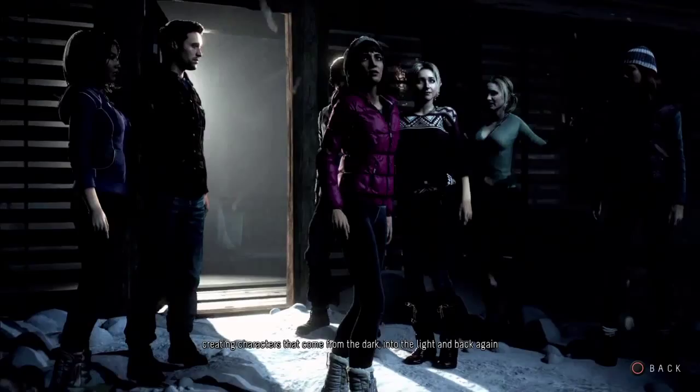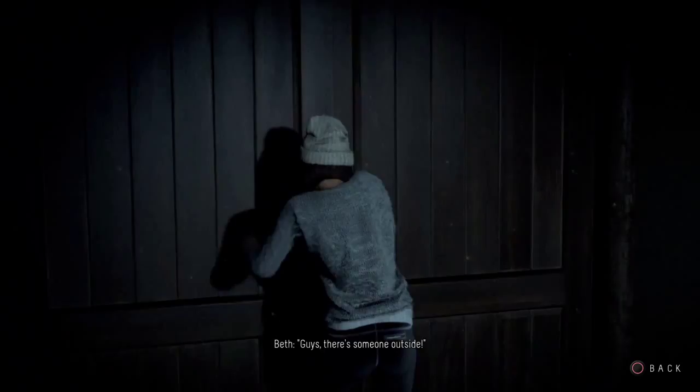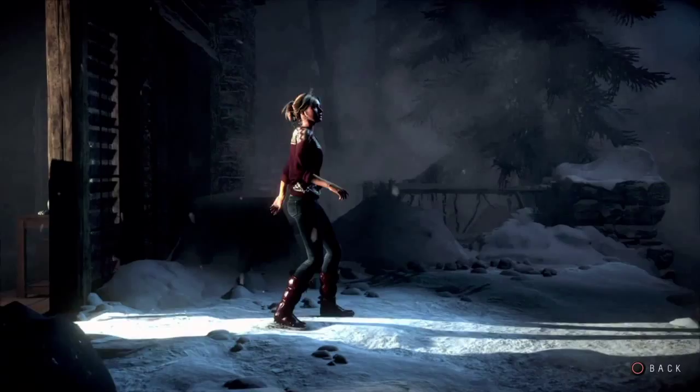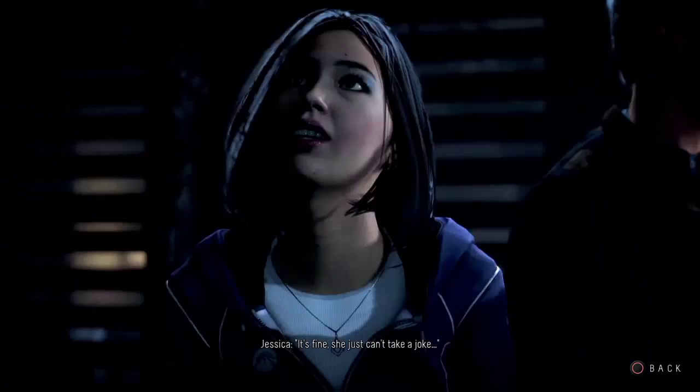Guys! There's someone outside. What the hell? Hannah! What's going on? Where's my sister going? It's fine. I mean, she just can't take a joke. It was just a prank, Han.